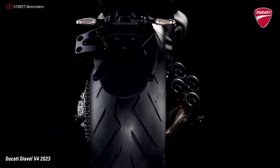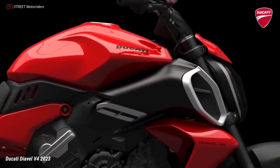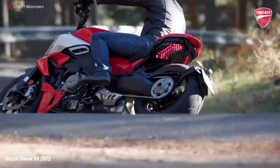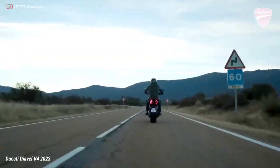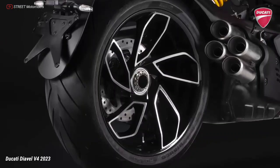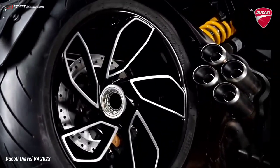The Diavel V4 is fitted with 5-spoke wheels featuring an exclusive design with machined surfaces. At the front the wheel rim is 3.5 x 17 inches, while at the rear there is an 8.0 x 17 inches rim. A 120/70 ZR17 tire is mounted on the front and a 240/45 ZR17 on the rear — both Pirelli Diablo Rosso 3.